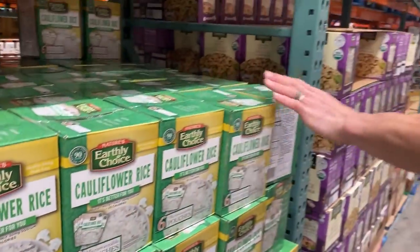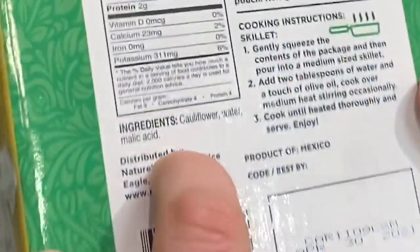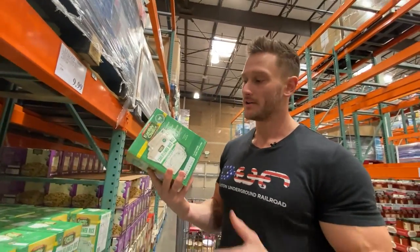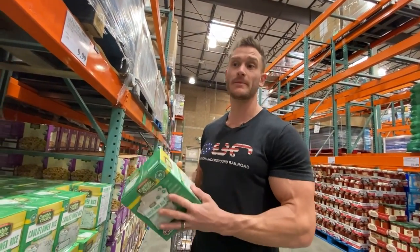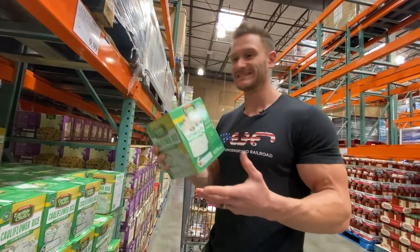This shelf-stable cauliflower packet — it's cauliflower, water, and malic acid. There are 12 servings and it's 10 bucks. It's convenient, shelf stable, and healthy, but not really cost effective.